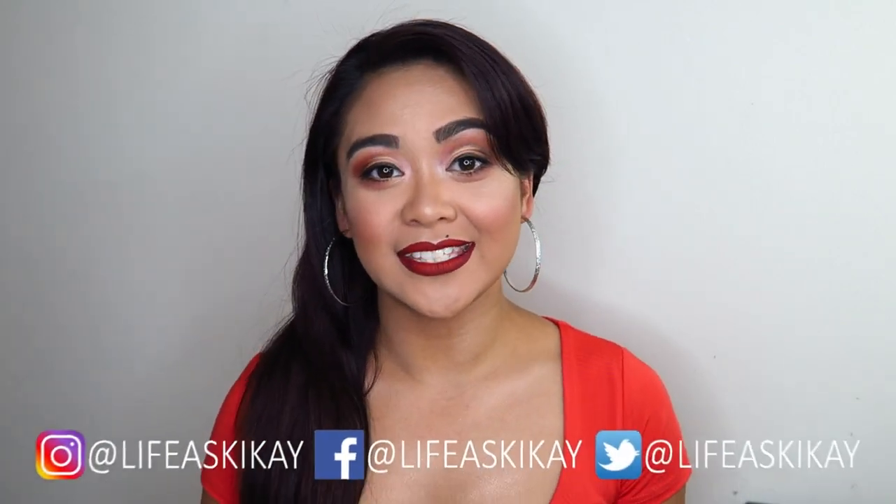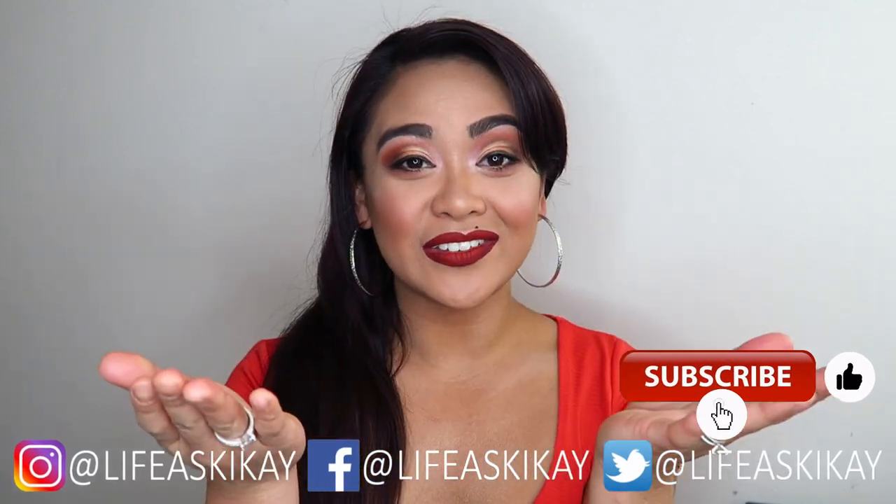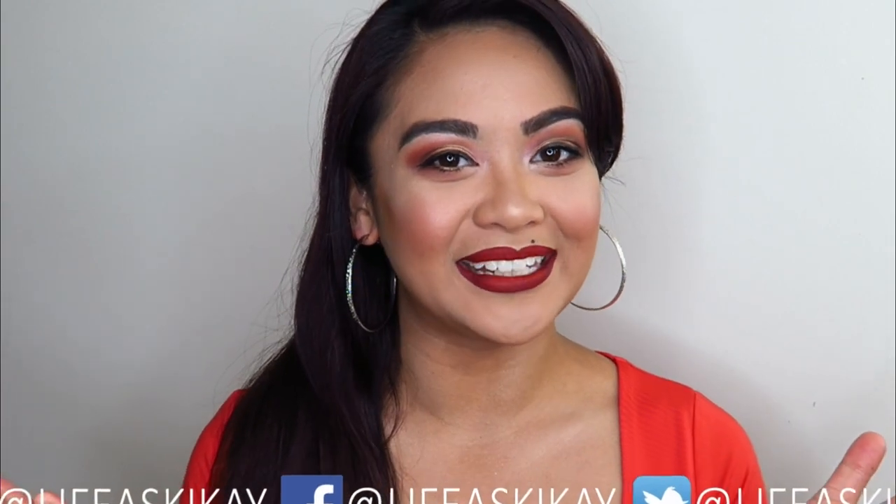Hey, what's up you guys, it's Judy here with My Life as iKai. On this channel I create videos on product reviews, makeup tutorials, and lifestyle advice with the aim to entertain, educate, and enrich the lives of others. If you're new here, please consider subscribing — I would love to have you join the iKai family.